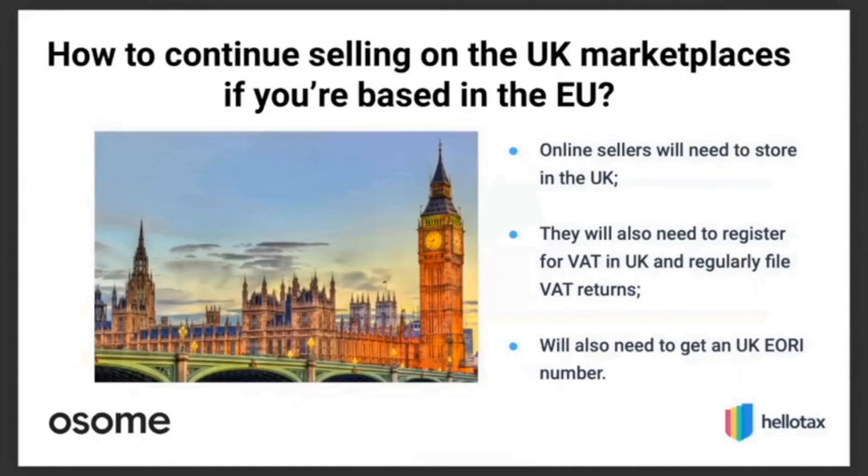For EU sellers still wanting the competitive option of having goods stored inside the UK and being able to ship quickly — as delivery time is a very important factor for marketplace buyers — you have to be VAT registered in the UK and file returns with the new obligations for marketplaces, but essentially the requirements are the same.